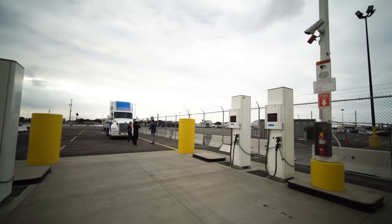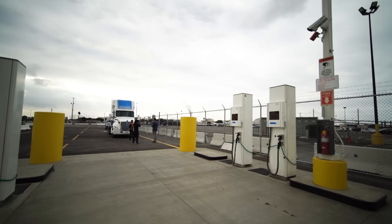The other thing to consider with efficiency is that batteries lose capacity over time. That doesn't happen nearly as much with fuel cell electric vehicles.